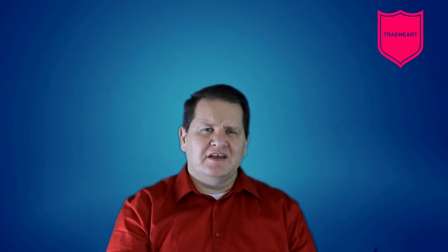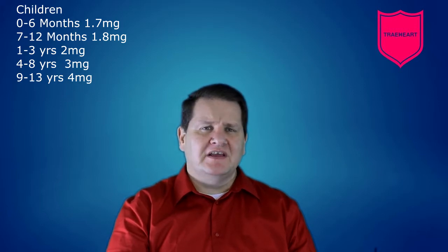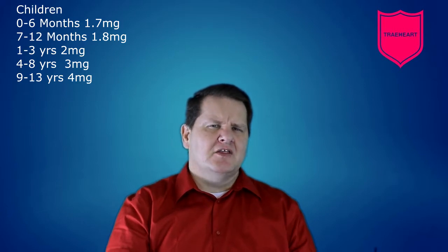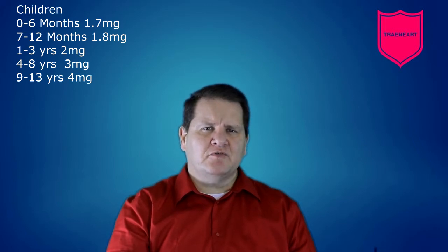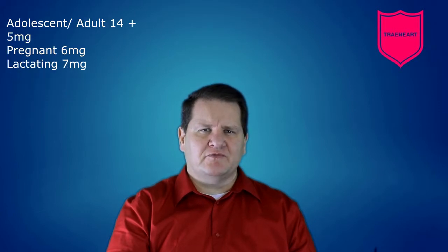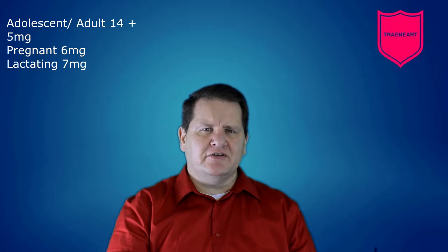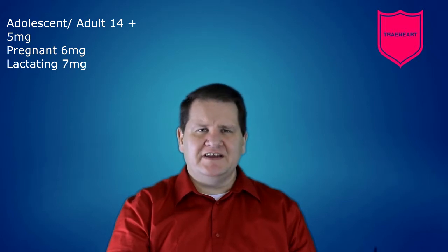The recommended daily allowance of vitamin B5 for children between 0 to 6 months is 1.7 mg, and for children between 7 to 12 months, it's 1.8 mg. For children 1 to 3 years old it's 2 mg, 4 to 8 years old it's 3 mg, 9 to 13 years old it's 4 mg, and for adolescents and adults age 14 and older it's 5 mg, unless they are pregnant — then it's 6 mg — or if they're lactating, it's 7 mg.